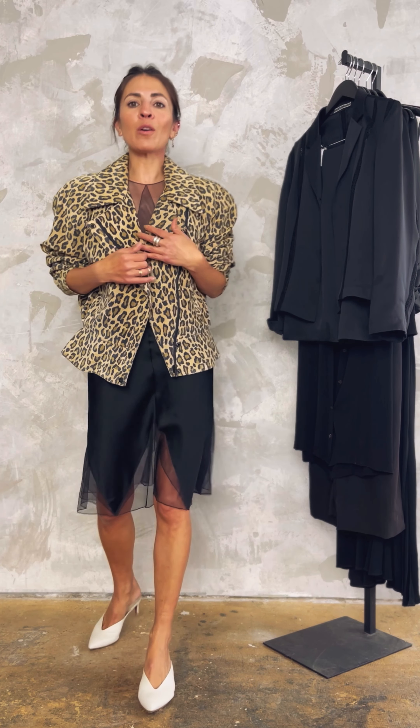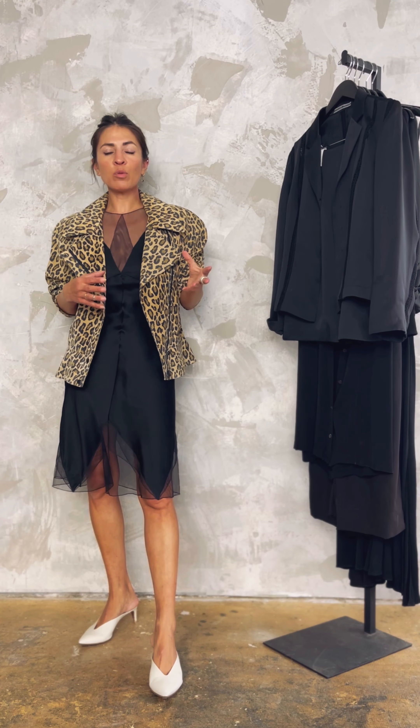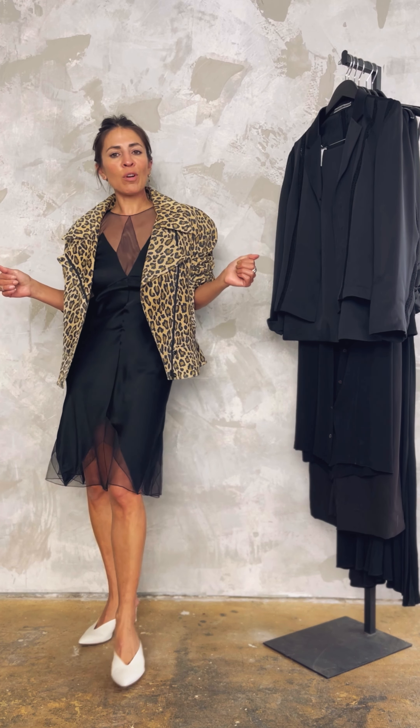Pairing this otherwise delicate slip dress with something more edgy — like a printed jacket or a motorcycle jacket, or in this case it's both — this one by Michael Hoven, as well as an easy slide heel. It gives it just that little edge to make it not so delicate and not so fancy; something you could wear to a dinner and be cool, casual, and elevated at the same time.